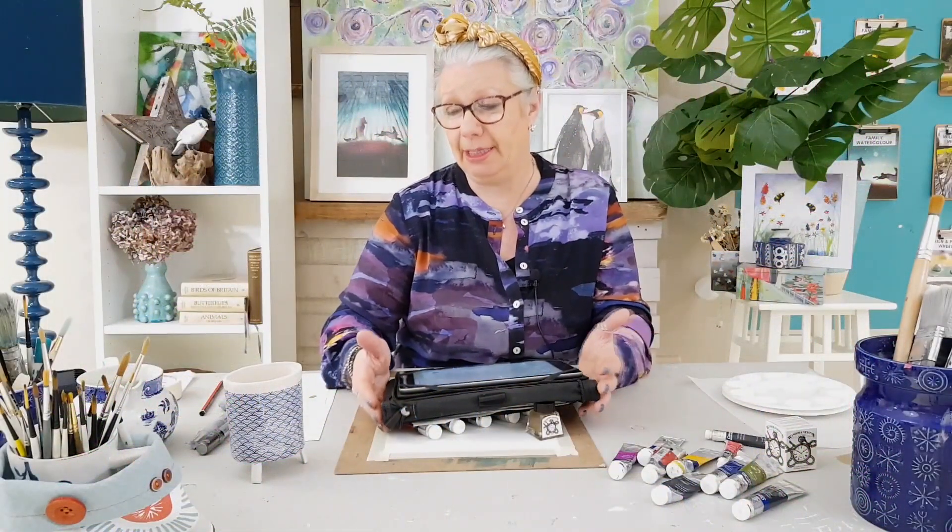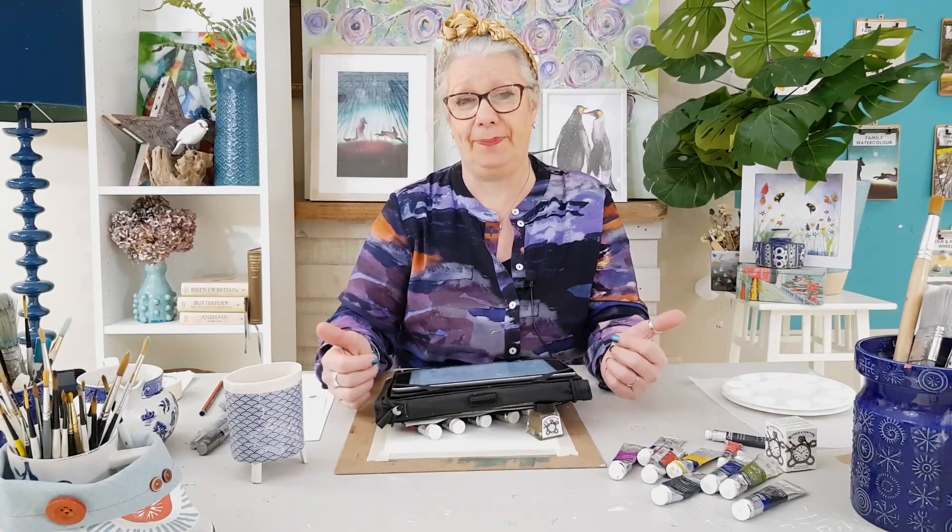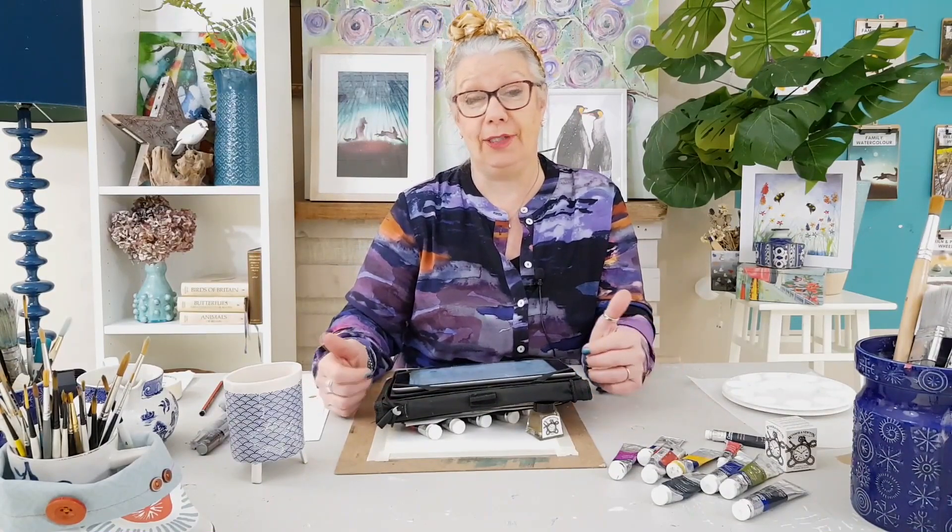I hope you've enjoyed learning a little bit about Gustav Klimt today, and perhaps you'll go away and have a look at some more of his paintings. Thanks for joining me.